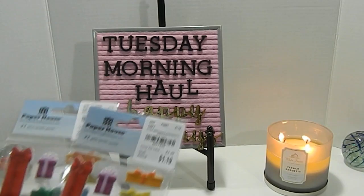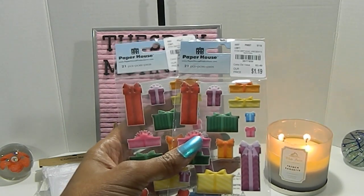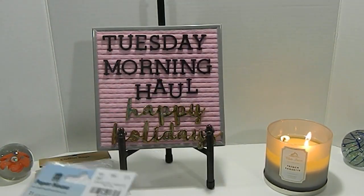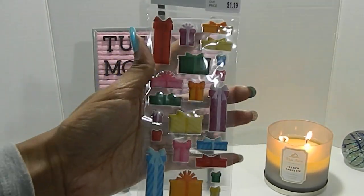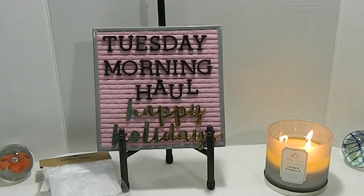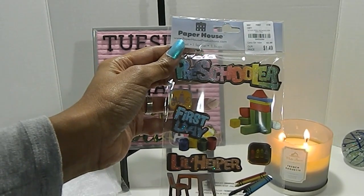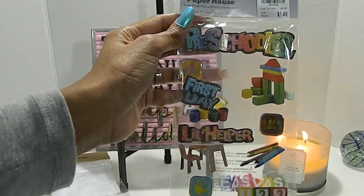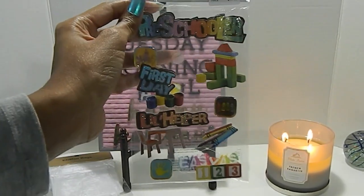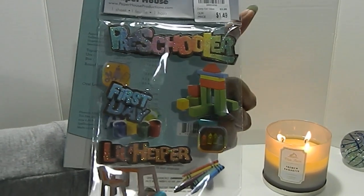I also picked up some Paper House stickers — 21 pieces, number 2077856, priced at $1.19. I thought these would be great since I have a few stamps that are Christmas trees; I can add these bubble stickers to them. My youngest daughter started preschool this year, so I picked up this preschool sticker set by Paper House, number 2053250, priced at $1.49. I thought it would make a great little scrapbook layout for her.